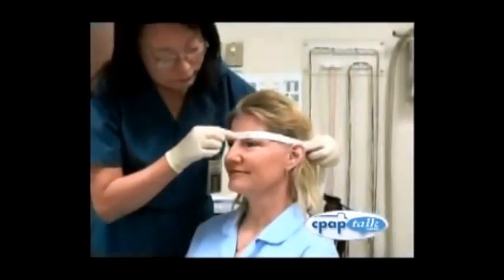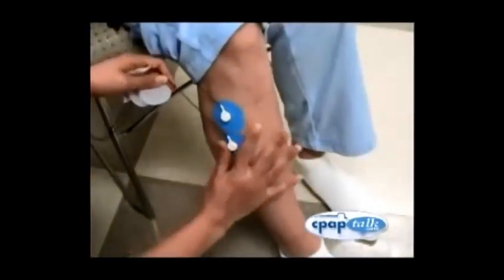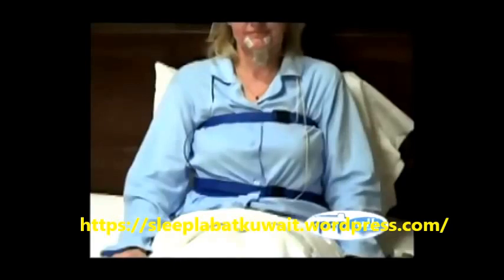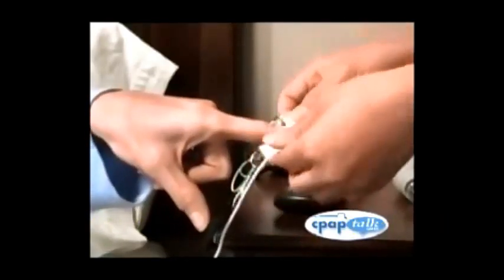The tech will also measure you for sensor placement using a tape measure. Next, your sleep tech will attach many round-shaped sensors. These sensors are generally pasted on and will be washed off later. The probes on your head measure brain waves, muscle tone, and eye movements. These are useful in determining what stage of sleep a patient is in. The belts around the chest and abdomen, along with sensors near your mouth and nose, measure your breathing. The sensor on your finger or earlobe measures heart rate and blood oxygenation. None of these sensors are painful or difficult to wear.